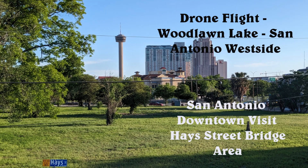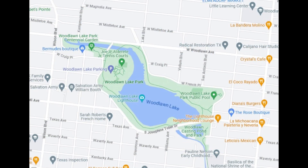Hello YouTube! On a nice Sunday in San Antonio, I decided to take a drive to the west side to fly the drone over Woodlawn Lake.